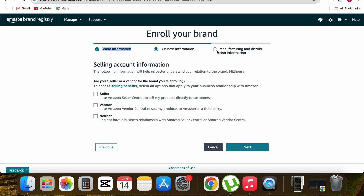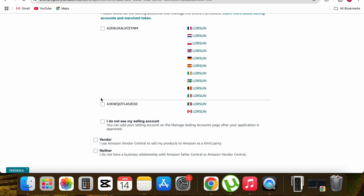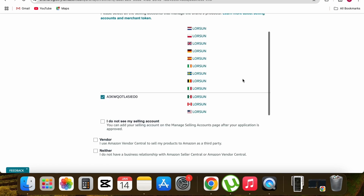Step one — brand information — is complete. Now I'm on step two: business information. This page is simple: it asks for selling account information. Since I'm a seller, I check 'Seller.' Then I select the country I'm selling in, which is Canada. Scroll down and click Next.